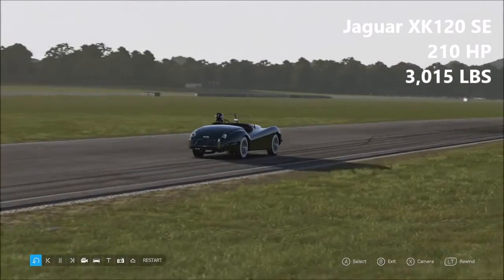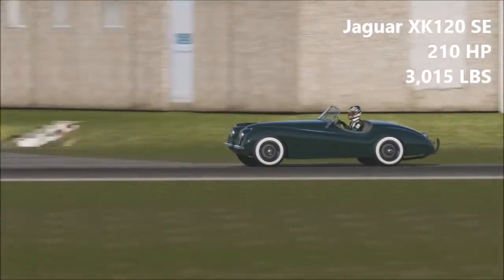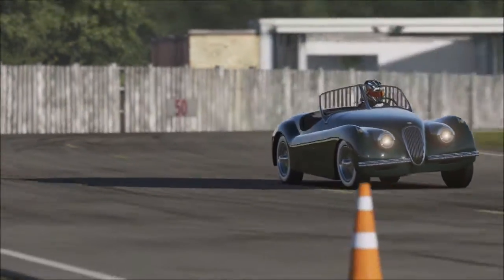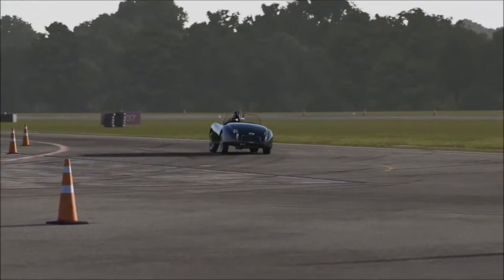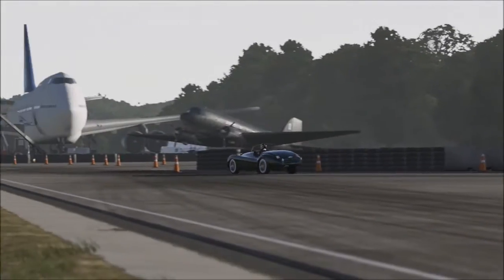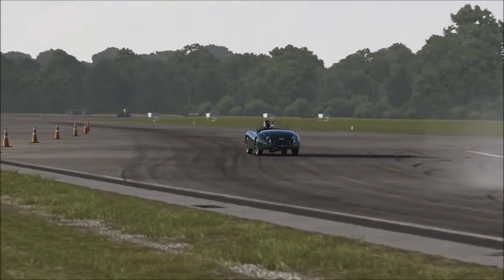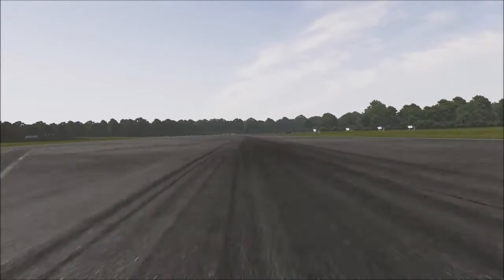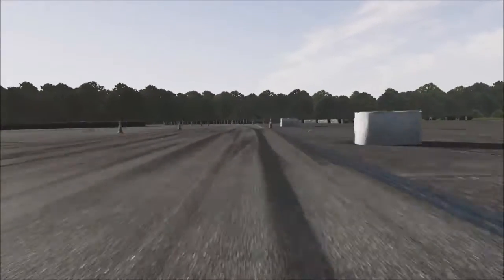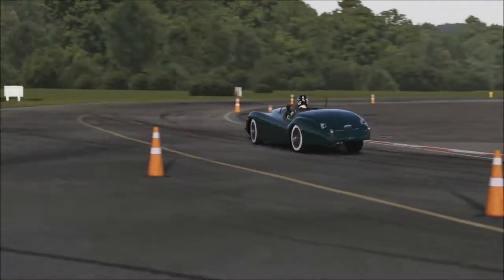Now, something also completely different — this is a Jaguar XK120 SE, 210 horsepower, 3,015 pounds of weight. The Jaguar XK120 was the fastest car in the world back in its day, which was around 1949. I believe the version in this game is slightly older as it is the SE model, which came with slightly more power. The XK120 looks like a very interesting car, and it is very interesting to drive. It very much drives like an old race car — especially in cockpit mode it feels more like a single seater. As far as handling is concerned, this is a pretty decent car to drive with no real sliding or understeer to worry about.